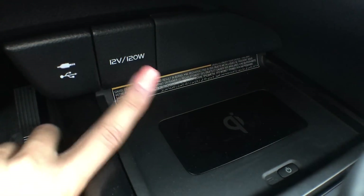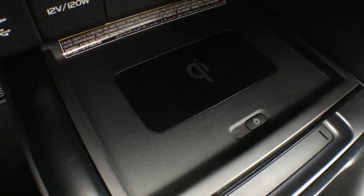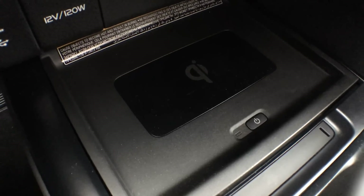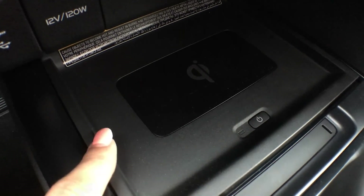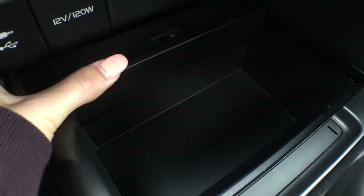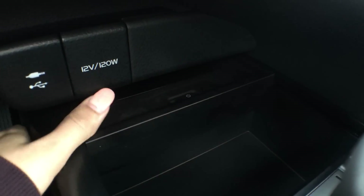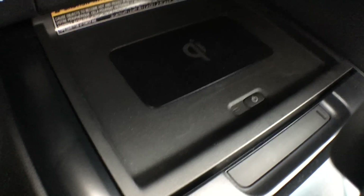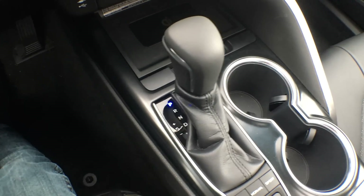Just underneath that we have our USB input as well as our auxiliary input for streaming audio. You have a power outlet here as well as Qi wireless charging — most Samsung devices have this built in, and I believe there are cases available for iPhone as well. To activate it just push that button. Underneath that there's actually more storage — you can keep your phone on top and it slides underneath so nothing gets squished.